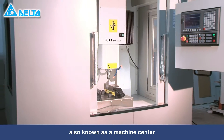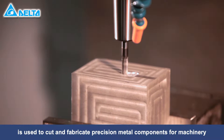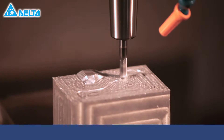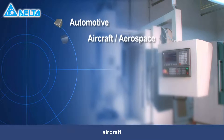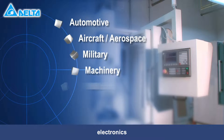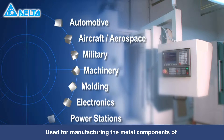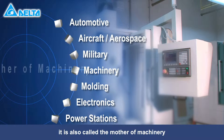A machine tool, also known as a machine center, is used to cut and fabricate precision metal components for machinery. Its main applications are in industries such as automotive, aircraft, aerospace, military, machinery, molding, electronics, and power stations. Used for manufacturing the metal components of various mechanical devices and equipment, it is also called the mother of machinery.